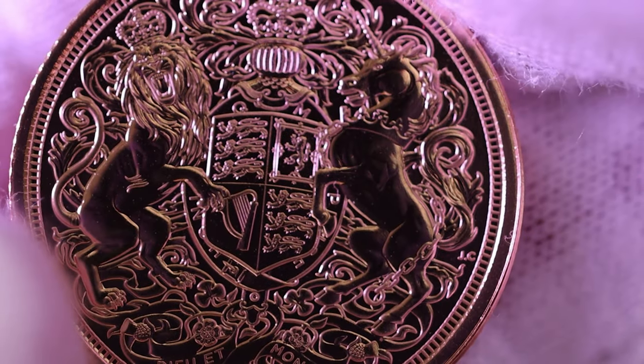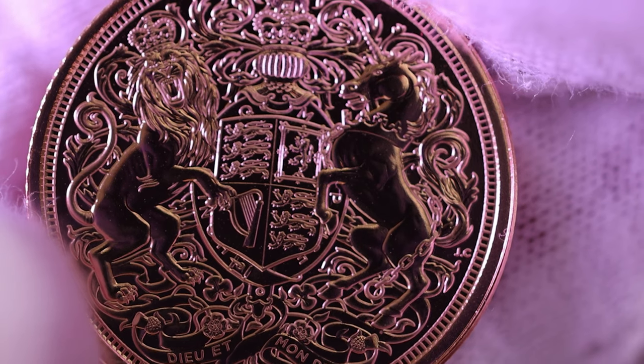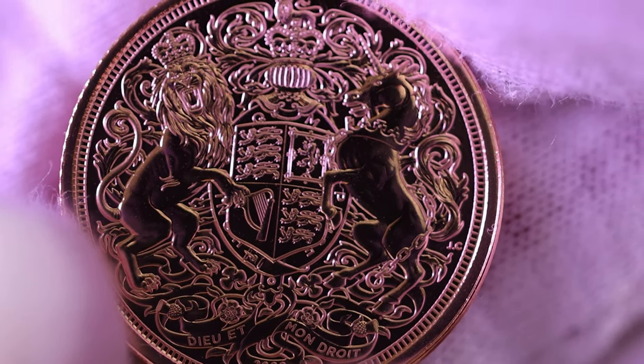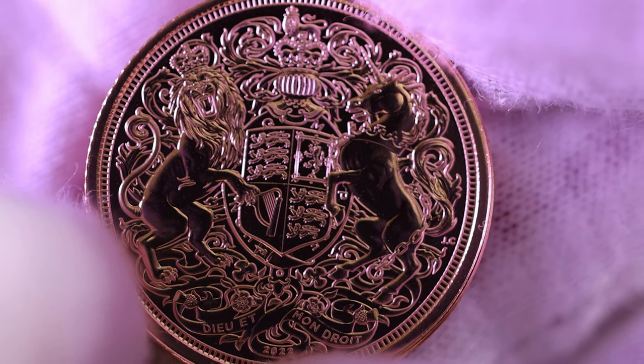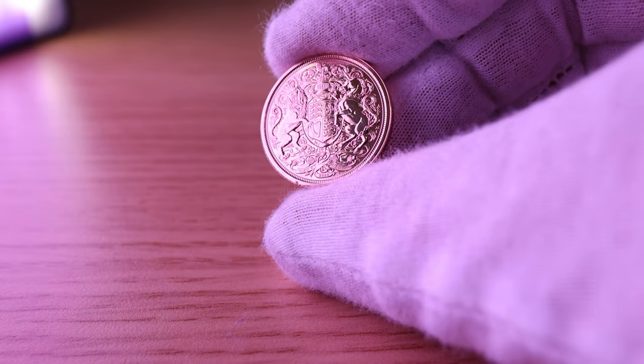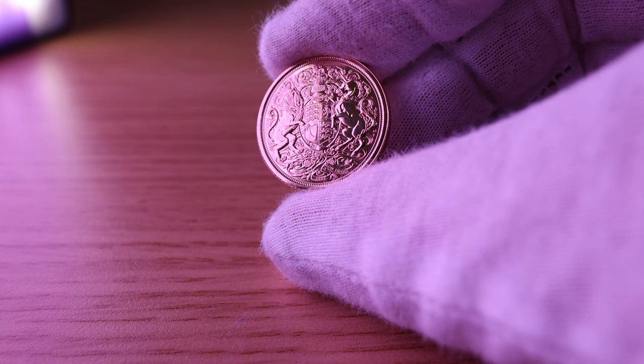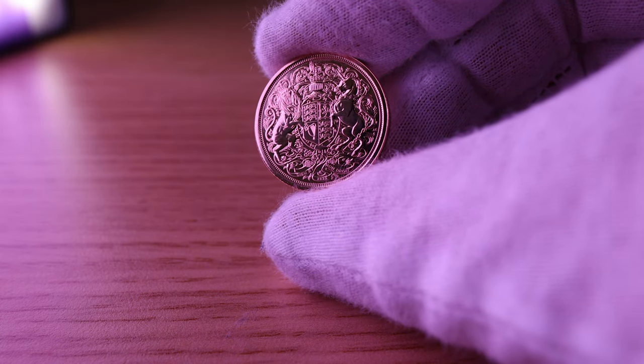Bullion coins, on the other hand, are not struck with the same precision as proof coins. They are produced in larger quantities, making them more readily available to the public, and they are intended primarily for investment purposes. They are typically made of precious metals such as gold, silver, palladium, and platinum, and bullion coins are designed to be a store of value, not just a collectible.